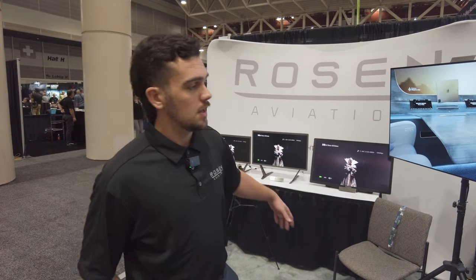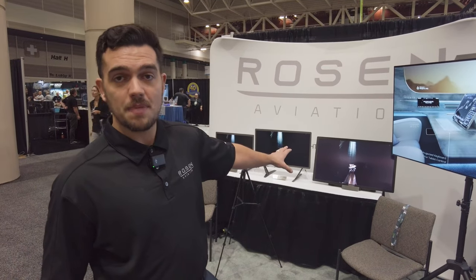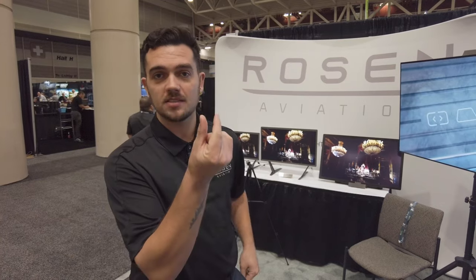We have HDMI, dual SDI, and fiber inputs. They're incredibly thin and light — under an inch thin — and weigh seven, eight, and nine pounds respectively. Very sleek, and they're designed to go over existing holes. So if you're taking a display out of an aircraft, we can just put this right over the hole with no woodwork required, and you'll have this three-eighths-inch thin bezel and that'll be it.